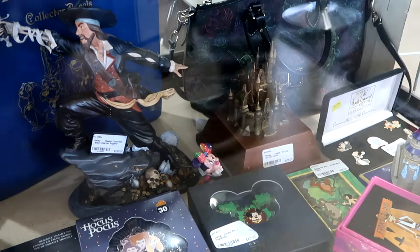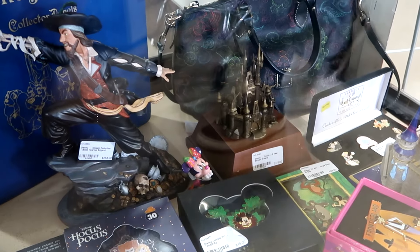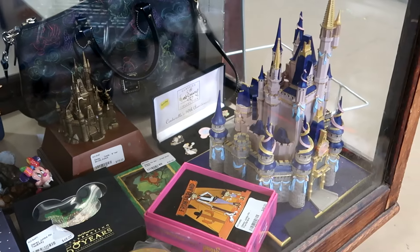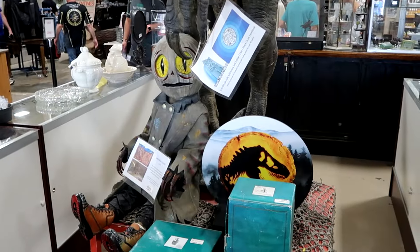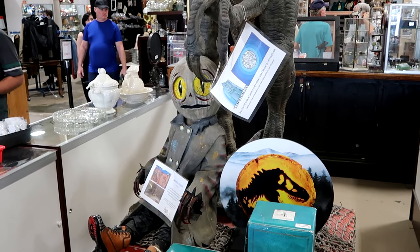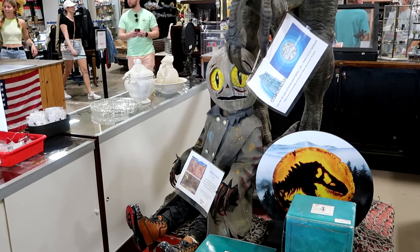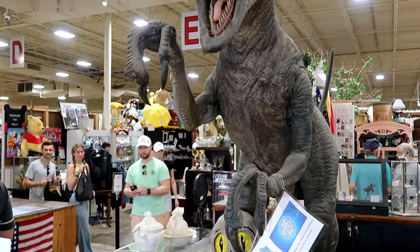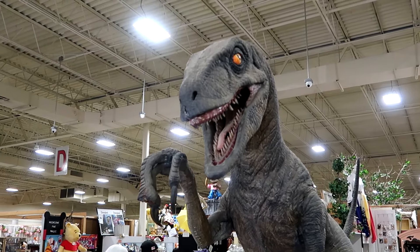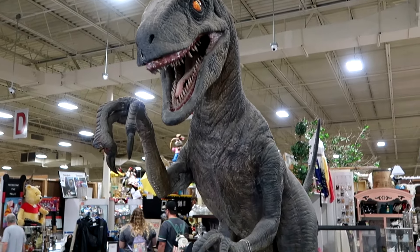Here are some items from the Vault Collectibles. They actually have Lil Boo from Universal Studios Florida for Halloween Horror Nights — you can actually purchase him here at the Lakeland Antique Mall. Right up ahead is Blue, one of the Velociraptors at Universal Studios, and you can purchase this also here at the Vault Collectibles. It's a really cool photo op.